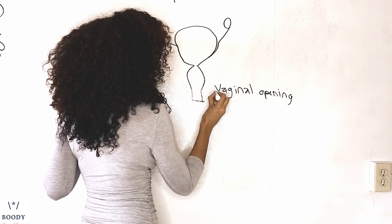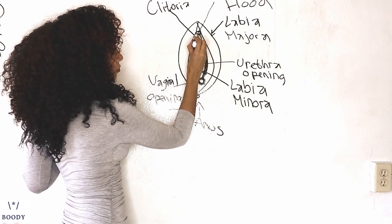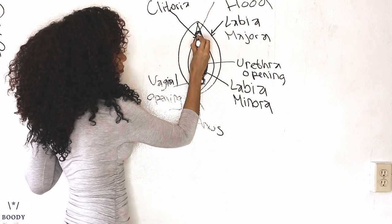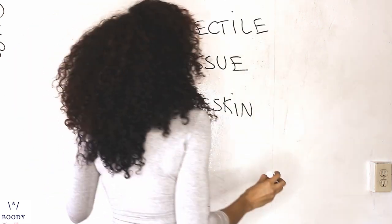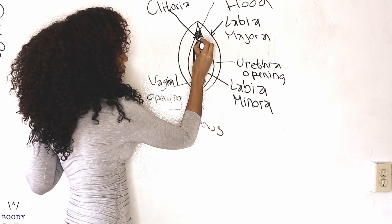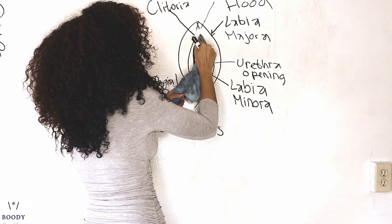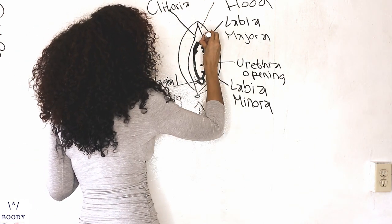I want to direct your attention over to terrible diagram number two, where we'll talk about the clitoris. Little known fact is that women also have both erectile tissue and foreskin. When a woman is aroused, the clitoral hood — which is the skin covering the clitoris — peels back to expose the larger, erect clitoris.